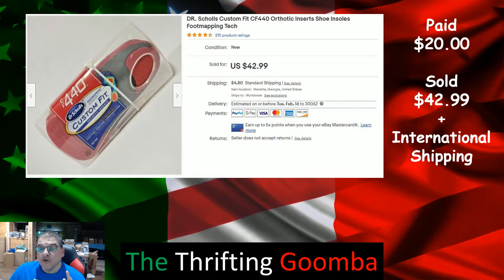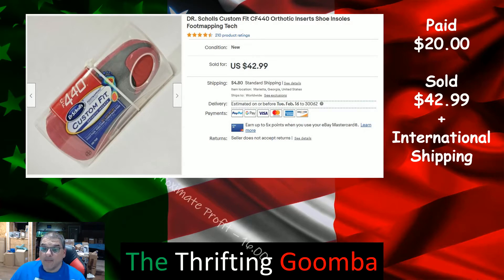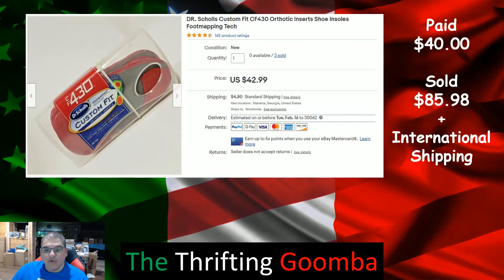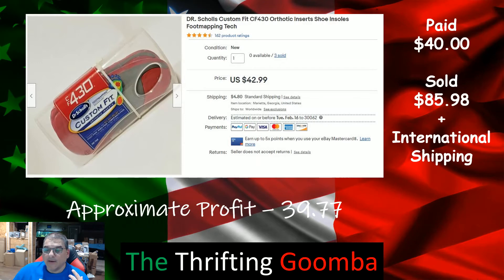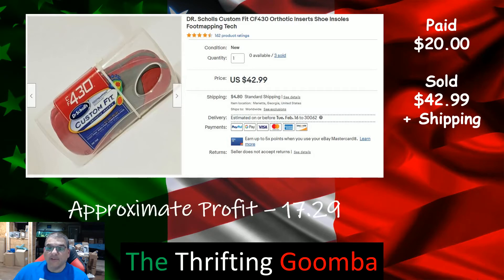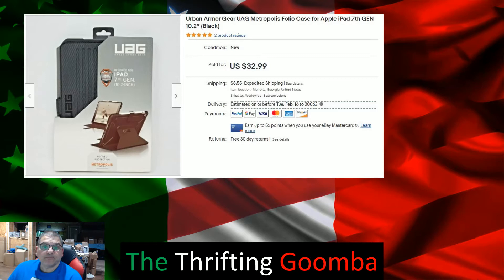I've been getting a lot of international sales — one went to Korea or Great Britain, one to Canada with approximate profit of $16. I sold two to the same customer in Canada: $40 cost, sold for $85-$86 plus international shipping, making approximately $39.77. Shipped direct to Canada again. Sold another one — a US sale — $20 cost, $42.99 sold, made $17.29.